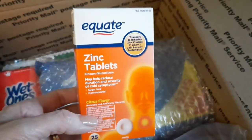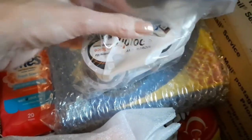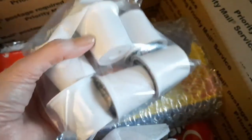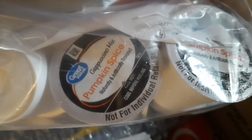Then I got her some zinc tablets — I thought those would be good for her health as well, so she'll have the vitamin D and the zinc. And then these pods are pumpkin spice. They are the great value brand — I have not tried them yet. I bought a box of 12 and I split them with her. We kept six and I'm sending her six. It's a cappuccino mix pumpkin spice, so I thought that was kind of fun and cozy.